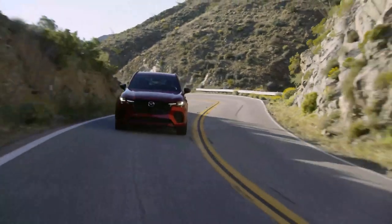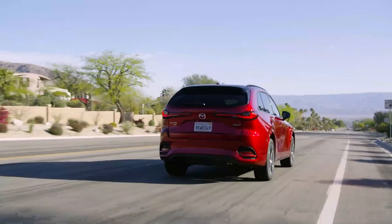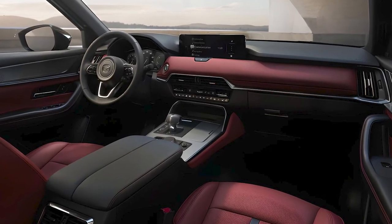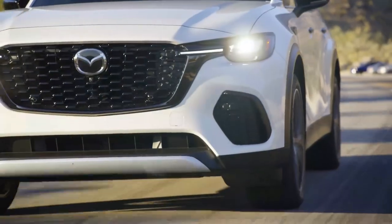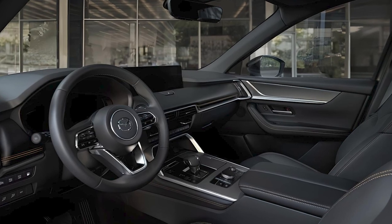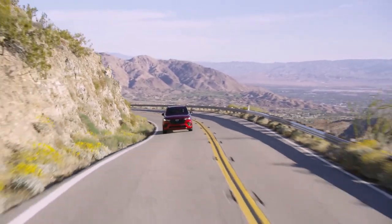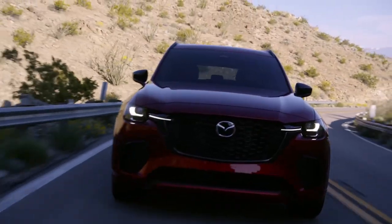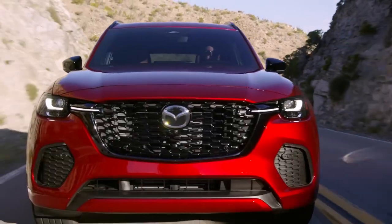The 2025 Mazda CX-70 is more than just an SUV — it's a statement of style, performance, and innovation. With its captivating design, powerful engines, luxurious interior, and cutting-edge safety features, the CX-70 is ready to take on any journey. So, will it be your choice? Share your thoughts in the comments.